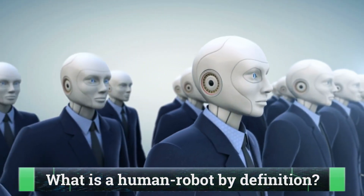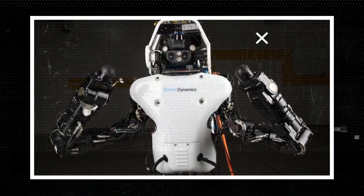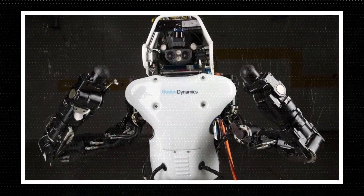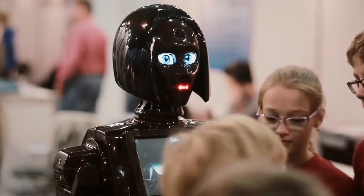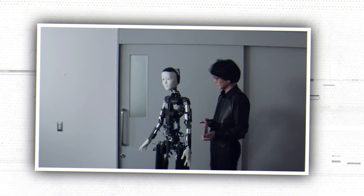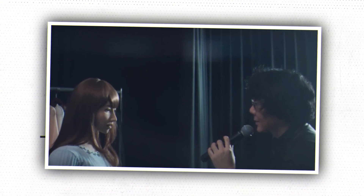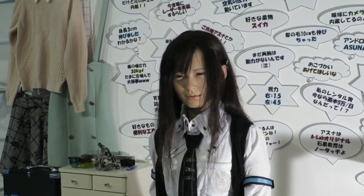But what is a humanoid robot by definition? A humanoid robot is shaped like a human body. The design could be for utilitarian goals, such as engaging with human tools and settings, or it could be for experimental objectives, such as studying bipedal walking. Humanoid robots feature a torso, a head, two arms, and two legs in general, while some may merely duplicate a portion of the body, such as the waist up. Some have heads designed to look like human characteristics like eyes and mouths. To put it simply, androids or humanoids are robots designed to look like humans.